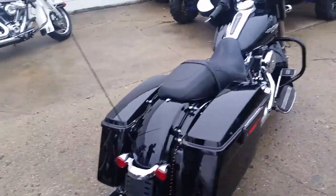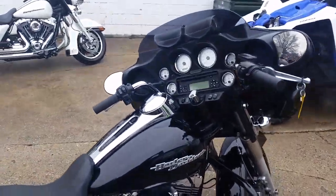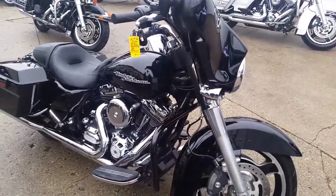Good-looking Vance & Hines exhaust. This thing comes in gloss black paint, tons of chrome. That Vance & Hines exhaust sounds super sweet. You guys can hit the open road, look good doing it — $229 a month. Visit our website, it's ApprovalPowerSports.com. Guaranteed financing on all of our bikes.